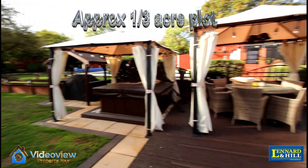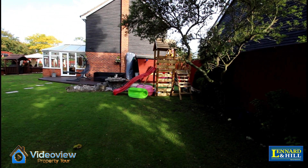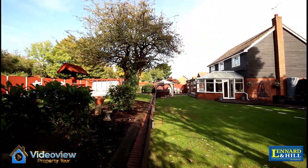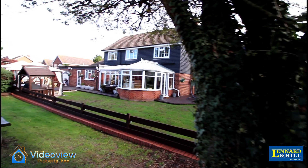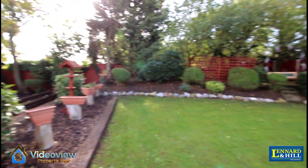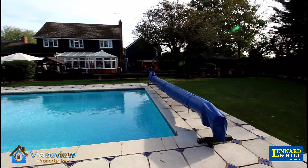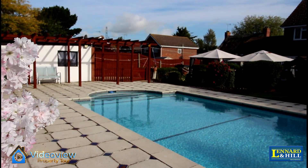Outside in the garden, there is a decked area terrific for entertaining, a further patio area, a shed, plus a summer house. There are extensive lawns and many fine features and different garden areas. Another feature of this garden is the 30 foot long swimming pool with a 51 foot terrace surrounding it — beautiful for entertaining.